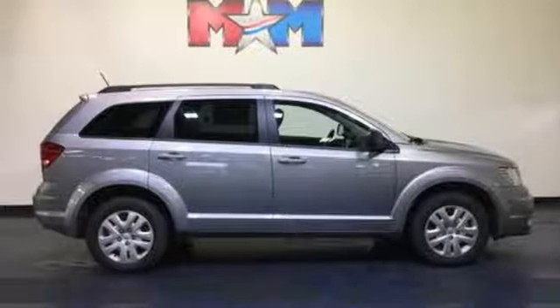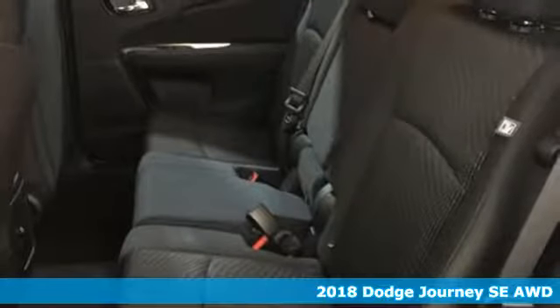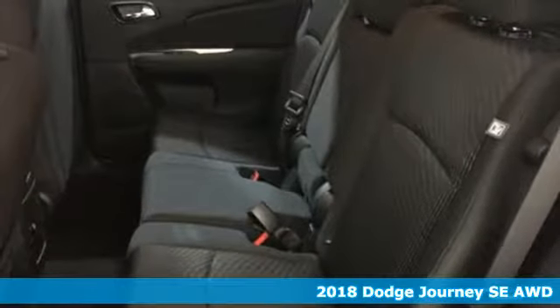It's a new 2018 Dodge Journey. Your day may be like every other day, but with Journey, it doesn't have to feel like it.